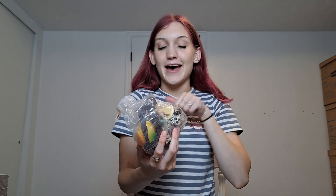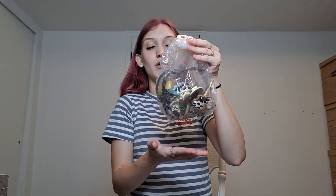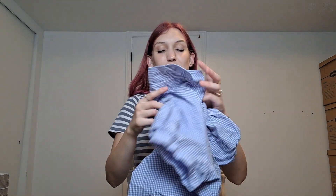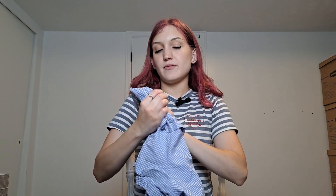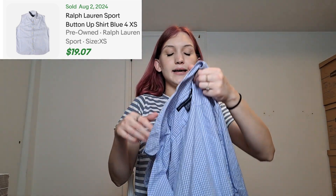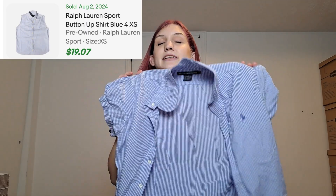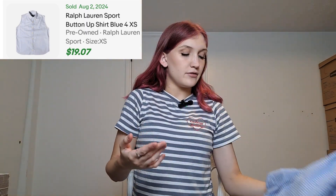This is a bag of magnets — like someone's magnet collection they had on their fridge. I'm going to do a whole TikTok two-part series going through these, so stay tuned for that. That probably cost around four dollars. Next we have this Ralph Lauren Sport piece, size 14. I originally thought it might be a kid's size but it's a women's size — just a cute, preppy shirt I would totally wear. I absolutely love it, so I had to get it.